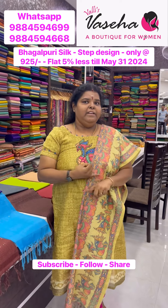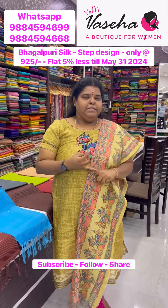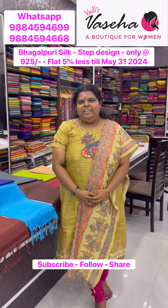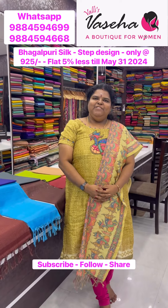Linen cotton, raw silk temple border — so many low-priced products. Do drop in. Thank you all, bye bye.